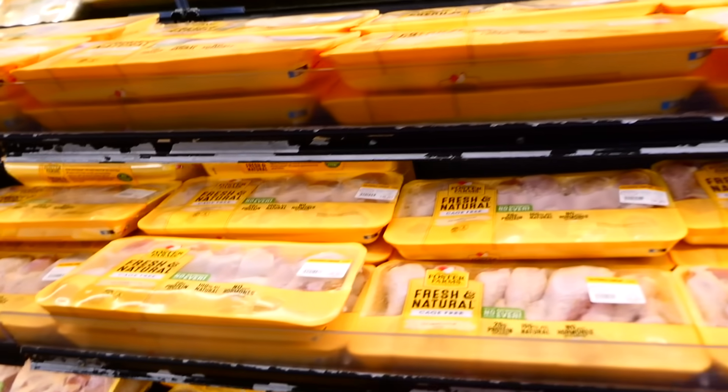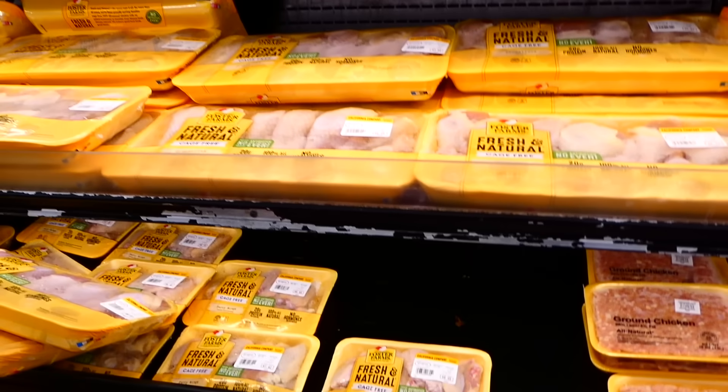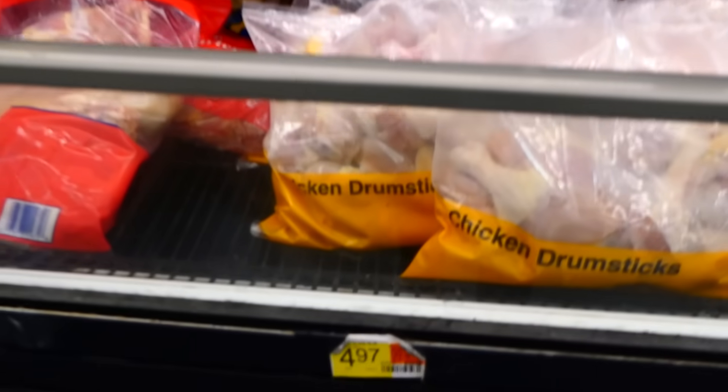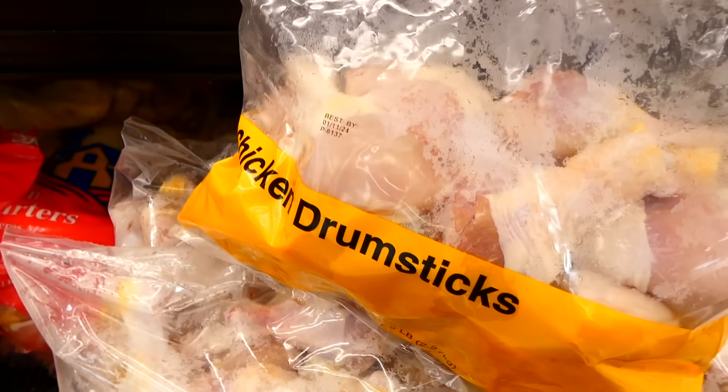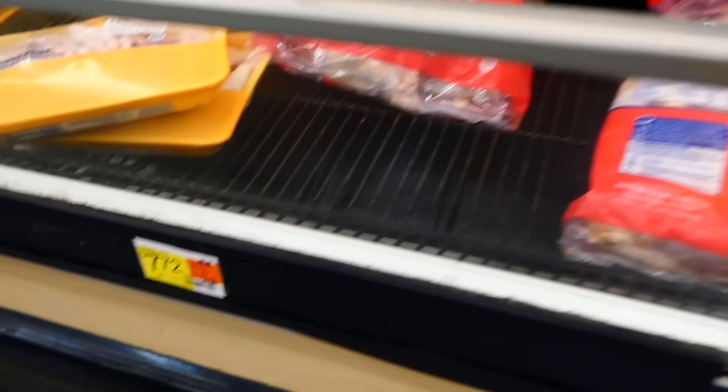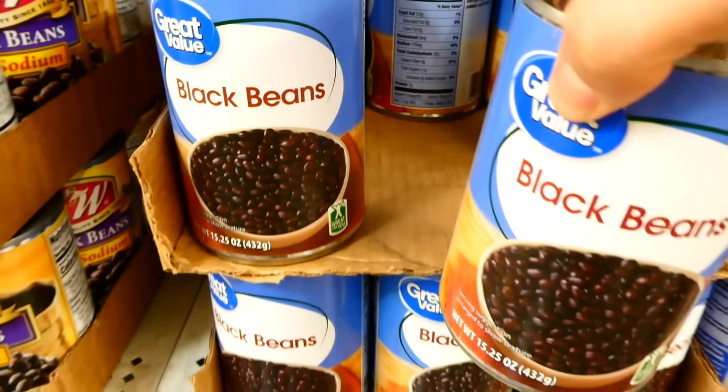Now in the chicken area, I can't pass up on this big bag of chicken drumsticks for under five dollars. In this case it's actually a better deal than the chicken drumsticks in the freezer area — I did compare the prices. They also have a big bag of chicken leg quarters for close to eight dollars, but today I'm sticking with the drumsticks because they're a little less expensive.